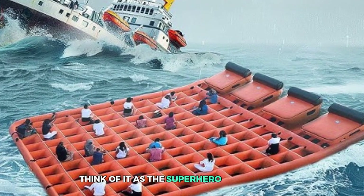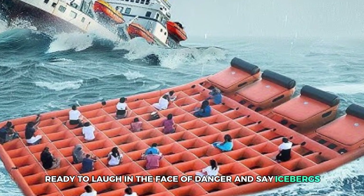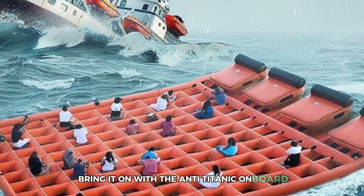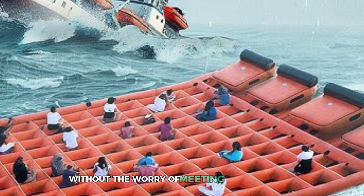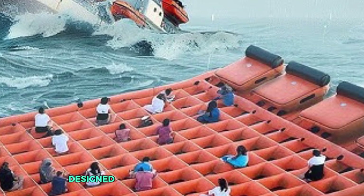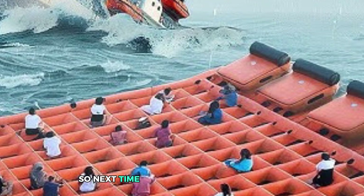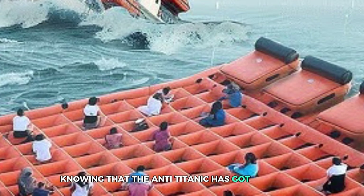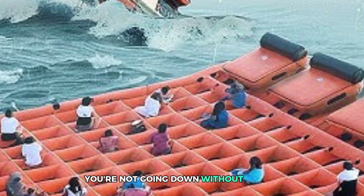Think of it as the superhero of lifeboats, ready to laugh in the face of danger. With the Anti-Titanic on board, you can channel your inner king of the world without the worry of meeting a watery fate. It's not just a lifeboat — it's a floating fortress designed to save lives when disaster strikes. So next time you set sail on the high seas, rest easy knowing that the Anti-Titanic has got your back, ensuring that even in the worst-case scenario, you're not going down without a fight.